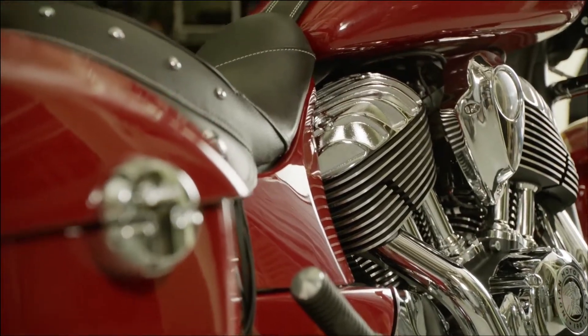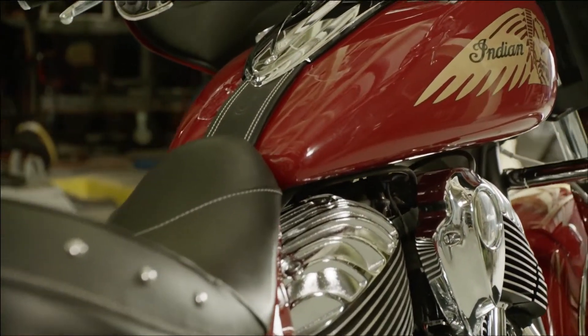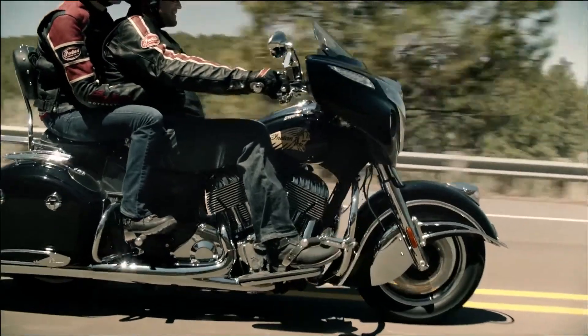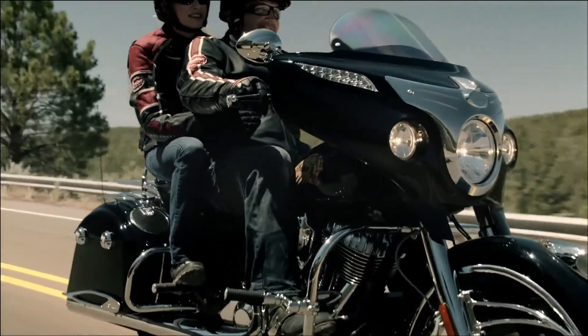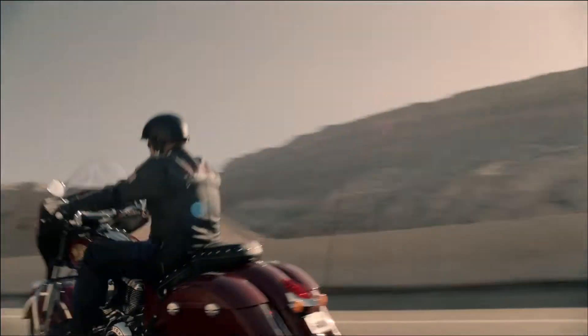The Thunderstroke 111 was developed concurrently with the cast aluminum Chieftain chassis to provide riders with outstanding handling. The Chieftain delivers confidence-inspiring low-speed handling, smooth cornering, and excellent high-speed stability.